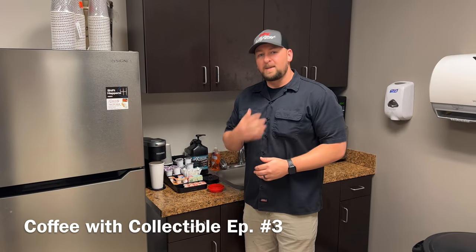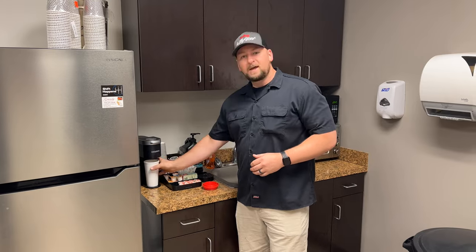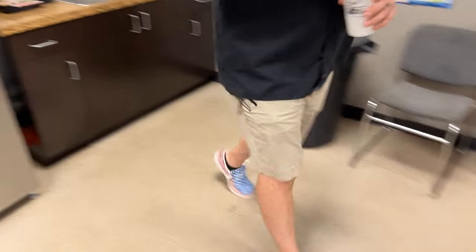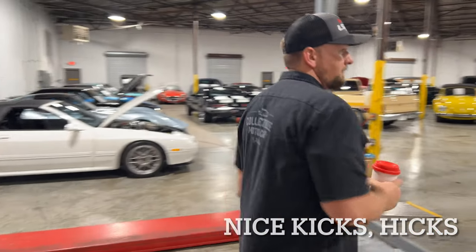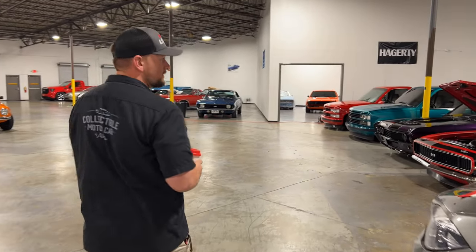Welcome to Collectible Motor Car of Atlanta. My name is Chris and today we're doing our famous Coffee with Collectible. So go ahead and get your cup of joe and join us. Today's July 4th so I'm wearing the American flag shoes to support Independence Day. But we'll go ahead and start over here at the resto mod section.